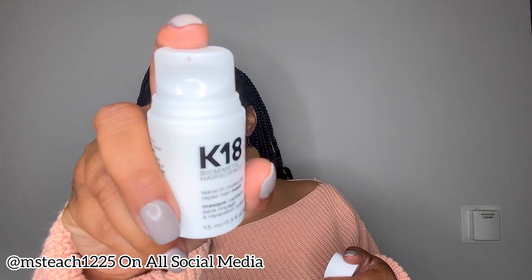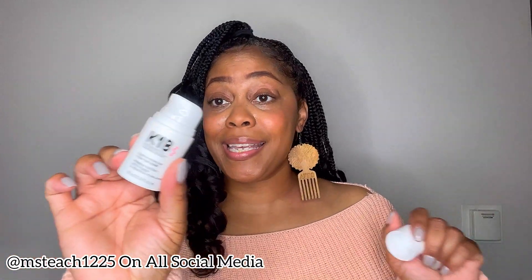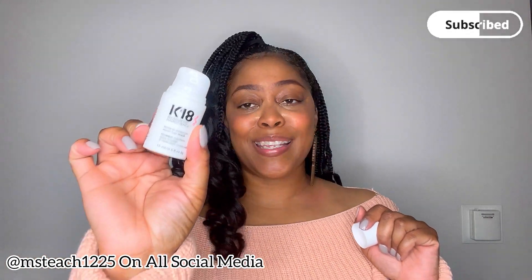It comes in this pump bottle. I'm not going to pump any out right now because I don't want to waste any of it — I want all of this to go on my hair. Stay tuned for a dedicated video on this one as well.